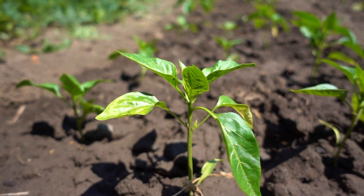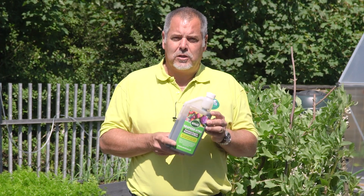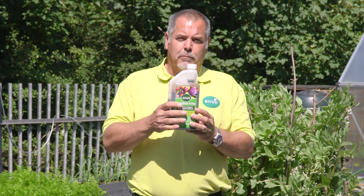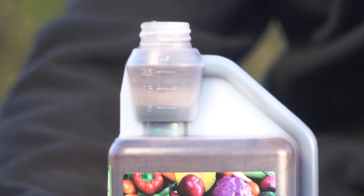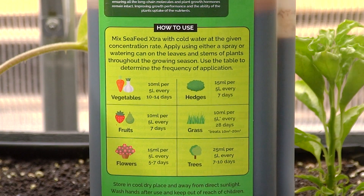Seafeed Extra comes in our standard one litre bottle, and it also comes in 5, 10, and 20 litre variants. On the one litre bottle we've got an integrated chamber that has measuring marks along the side — you simply undo the top, take out the seal, and squeeze the bottle where the chamber will fill to the required levels. On the back of the bottle you'll also see the dilution rates that are recommended for different plants.